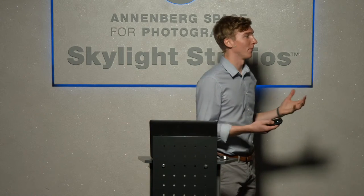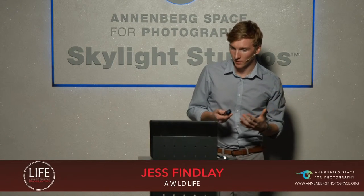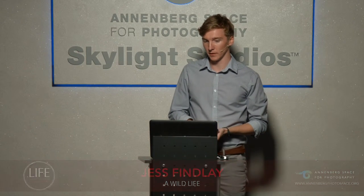When you think of the Amazon, you think of amazing birds, and that's exactly what it's like. There's this tremendous amount of bird life down there, many of which are very, very strange and unique.